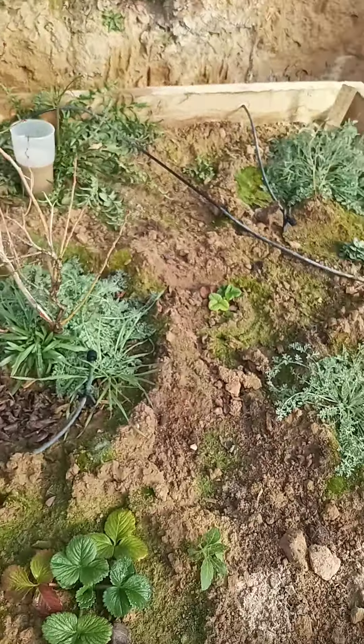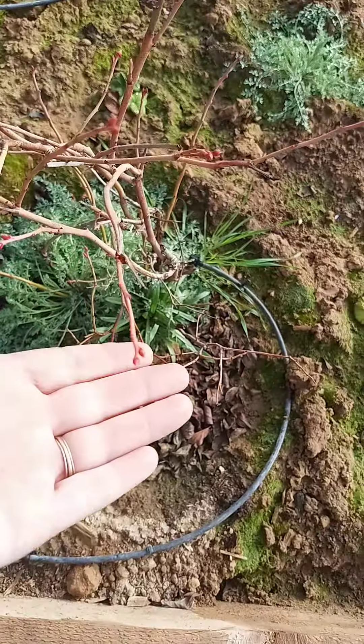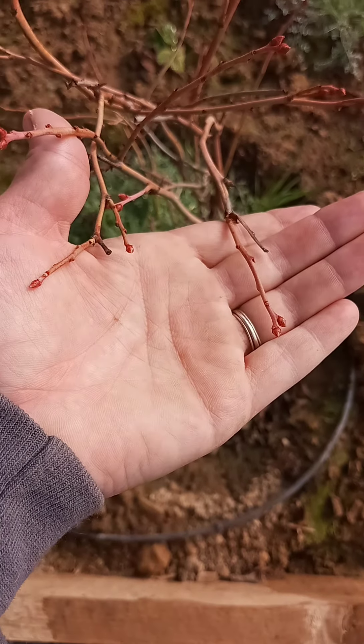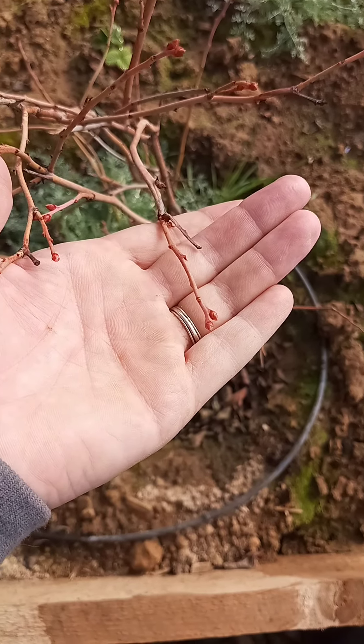We've got these blueberries right here with these beautiful little red buds on the end. I don't know if it's going to flower or bud out as leaves or what.